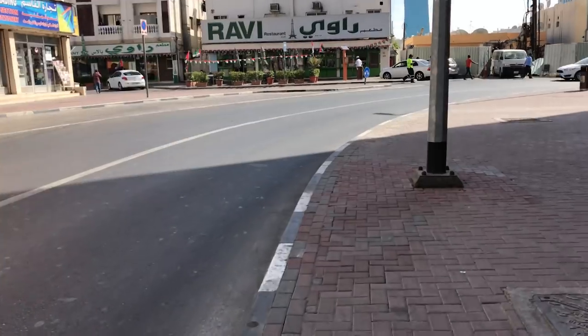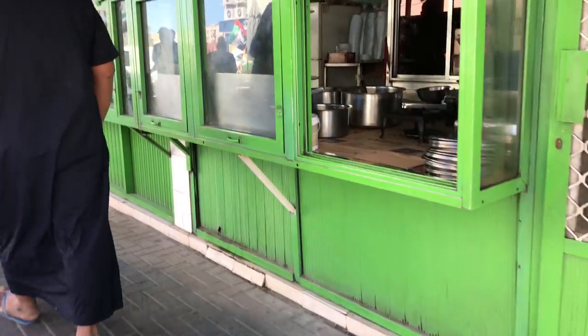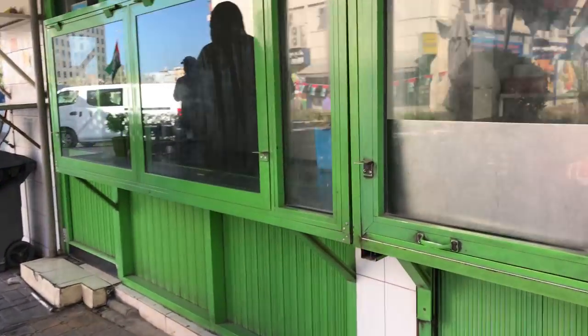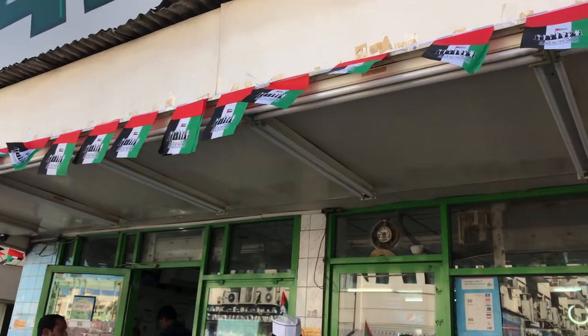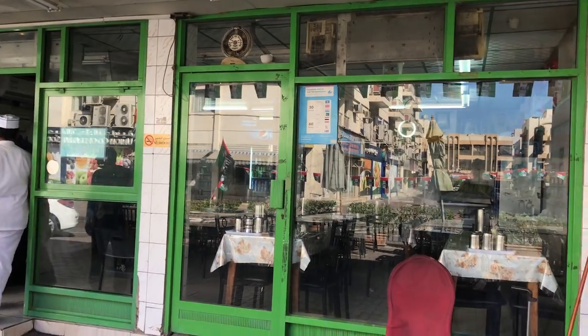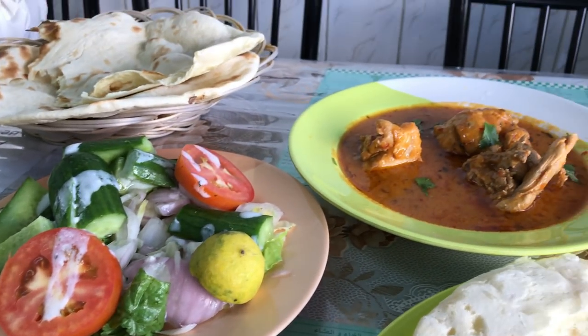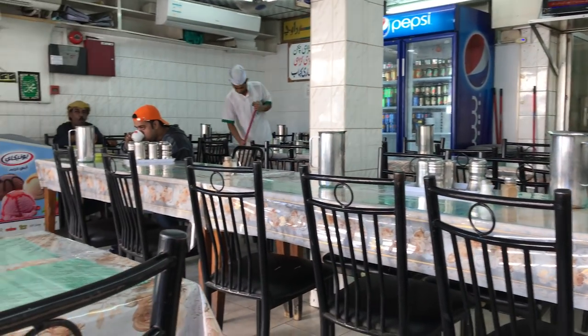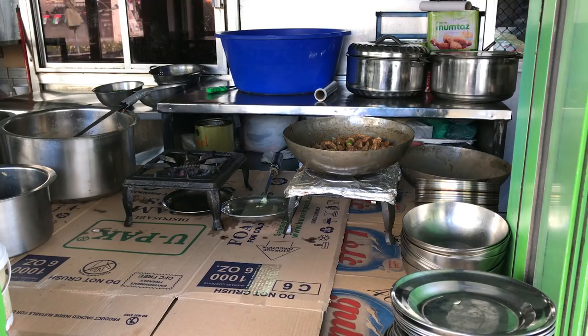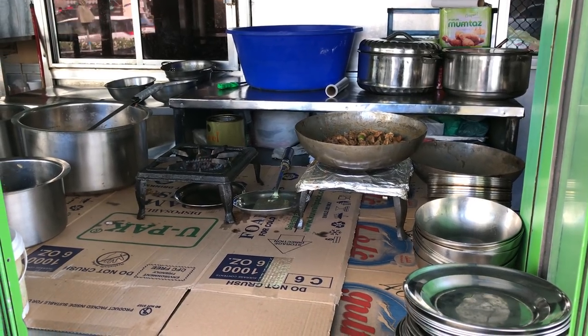Contrary to popular belief, Dubai isn't all excess. The part where you see the crazy cars and insane-looking buildings is just that one little section of downtown. The rest of the city is actually pretty normal and they have some really awesome food spots if you get outside of the main areas. The main one being LDF Road, which is packed with tons of restaurants like Ravi, which has some of the best curry in the city, Sidra, which is mixed grill, and Par's Iranian Kitchen, which is fresh seafood. You really can't go wrong here.